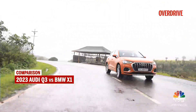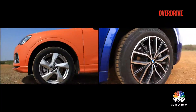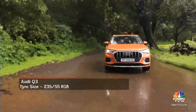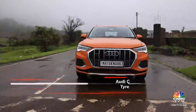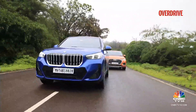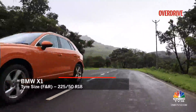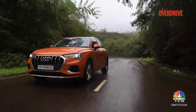Both the Q3 and X1 feel typically German in their ride comfort. Both run on 18-inch wheels and you do notice broken roads and potholes at slower speeds. The Q3's slightly softer setup handles our roads better at lower speeds — it deals with speed breakers and smaller bumps more effectively. As speeds increase, the advantage shifts to the BMW, which feels better tied down in a straight line and handles ruts and undulations on highways more capably.